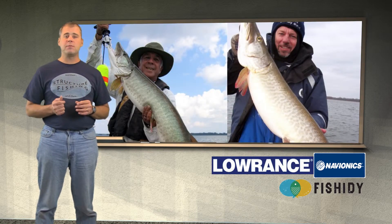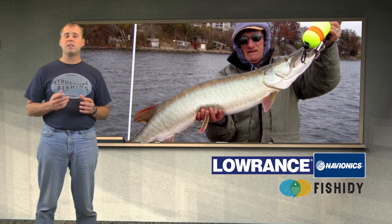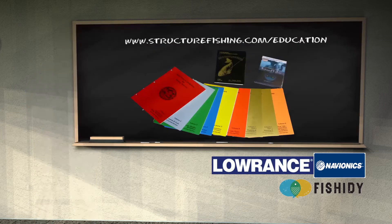Here are some fish that have been caught off of some of these structures we just looked at. In future classroom sessions we'll go into detail on mapping a structure. For more information on this classroom subject as well as any others, check out structurefishing.com/education.